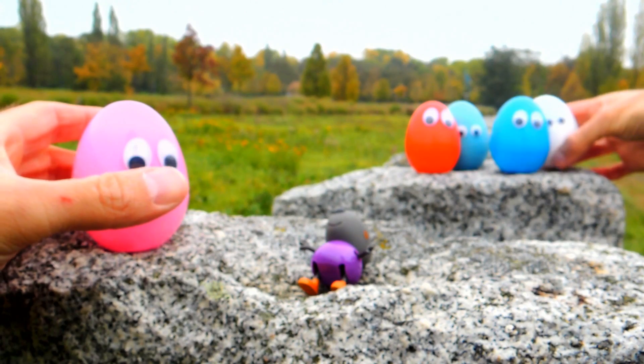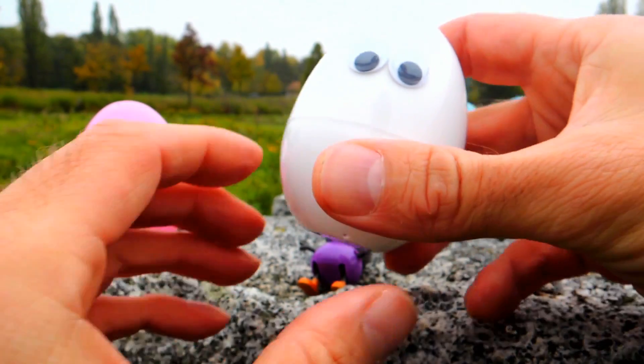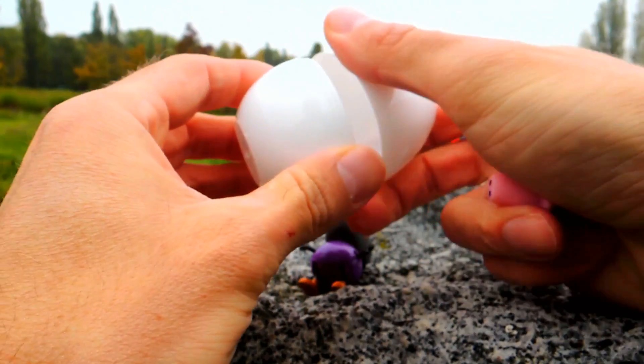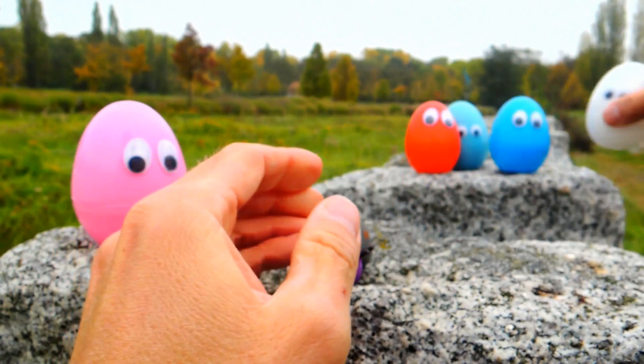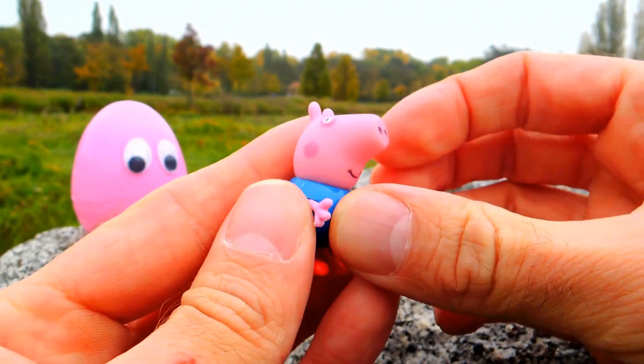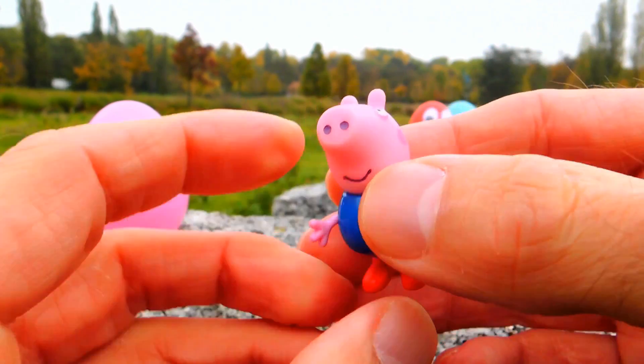Danny Dog is one of the friends of Peppa Pig, but let's see who is next. Let's open the white surprise egg — and yeah, I can already see it. I think this time we got George. Yes, this is George, of course!